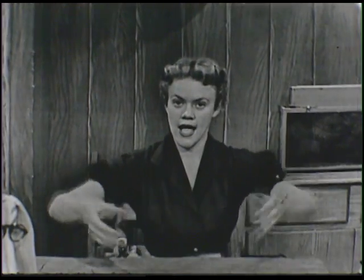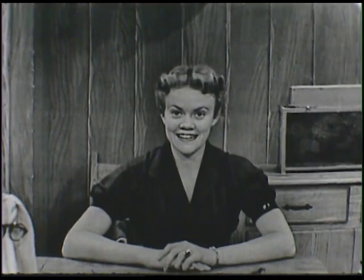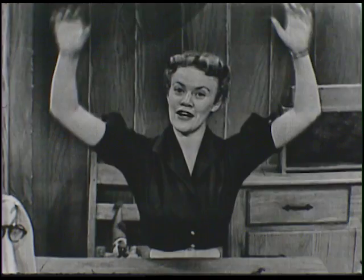Do you think you can say it right along with me this time? All right. Here's a ball, and here's a ball, and a great big ball I see. Shall we count them? Are you ready? Then one, two, three.